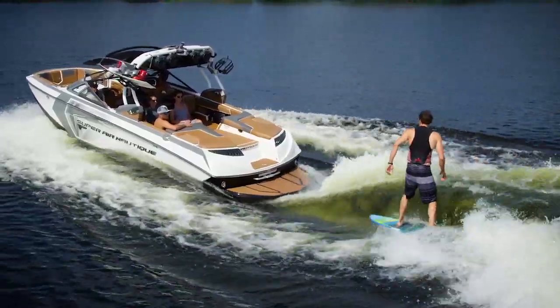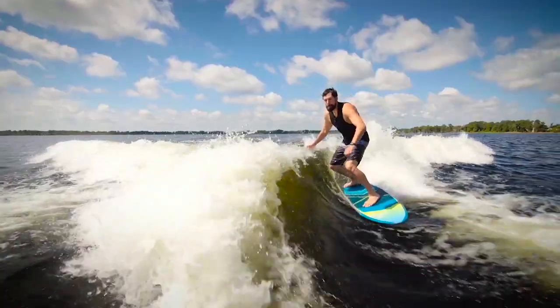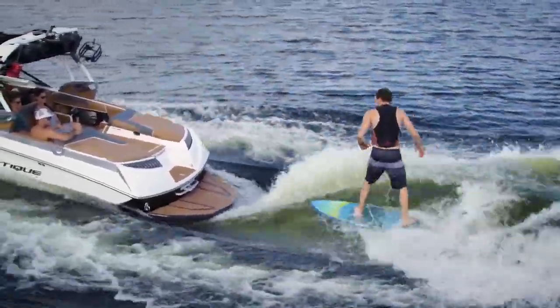It gives you real-time feedback so you know what you're changing and how it's affecting the wave while you're back there. They also have an instant transfer or a 3-second delay so you're always going to nail your transfers from side to side. It's never been this easy to transfer on a Nautique, no question about it — and just look at that wave. It is really impressive. The G23 is now just as good for surfing as it is for wakeboarding.